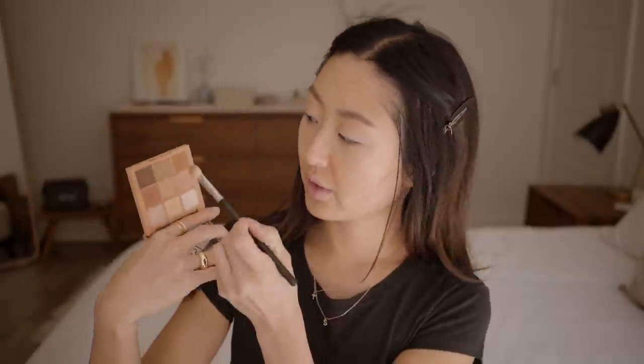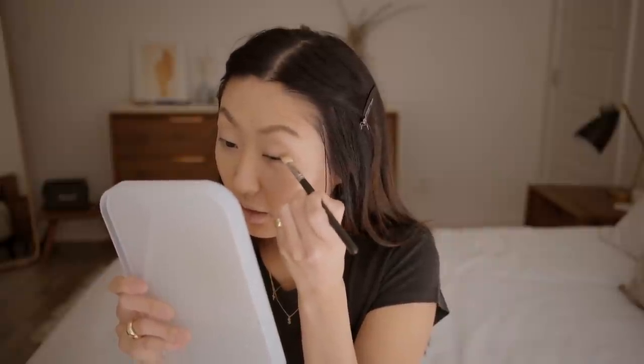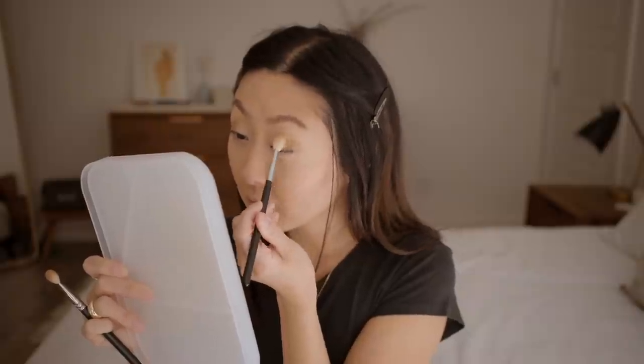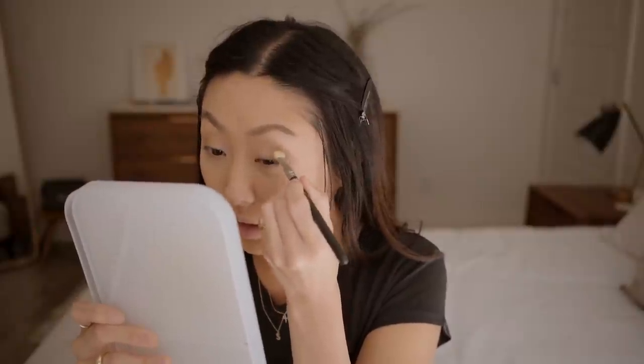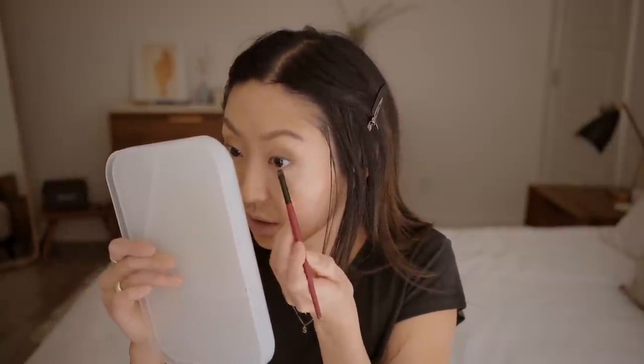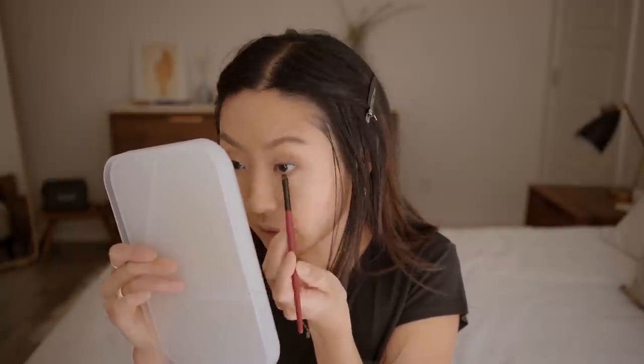Moving on to the eyes — I've been using this palette from 3CE. I like to go with a medium brown and just wash it on the outer part of my eyes for a little definition, then blend it out with a cleaner brush. I take the darkest shade in the palette with an angled brush and pat it onto the lash line, then blend it out. With a small smudger brush, I wash that medium brown shade under the bottom lash line so it's not so bare.